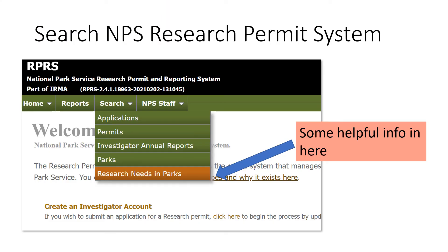If you Google NPS research permits, you'll get to the system for submitting a research permit application to a park, and Rhonda will walk you through some of the details shortly. I just want to point out that you can search for parks and for their research needs and priorities. Some parks provide a lot of detail and keep their needs up to date; others provide less, but it's always good to check. You can also find the name of a park's research coordinator — that's a good person to start communicating with and building a relationship.